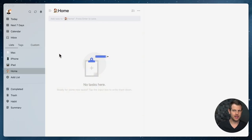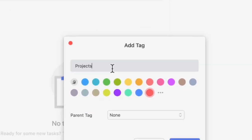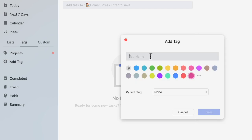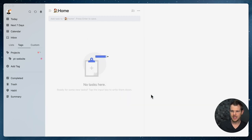For grouping related tasks, we're going to use tags in TickTick. I'll add a tag called 'projects' — a project is really anything that has more than two tasks related to it. For example, building a new website. I'll add another tag for the website I'm working on: 'PT website,' and put it under the parent tag 'projects.' That way all of my projects are nested together, visible on the left-hand sidebar.